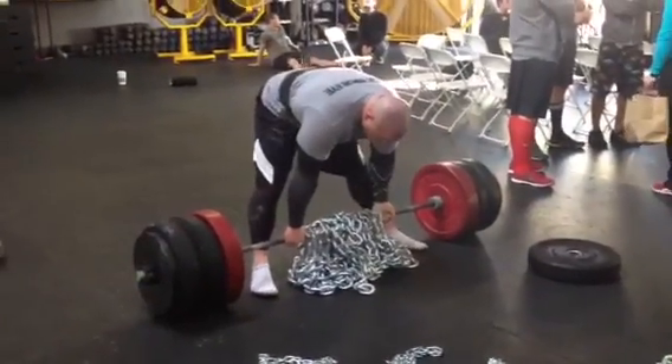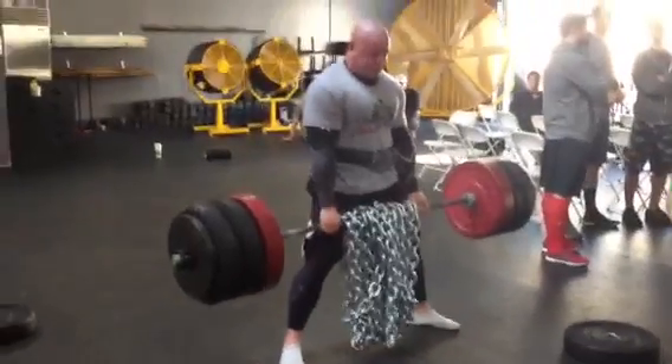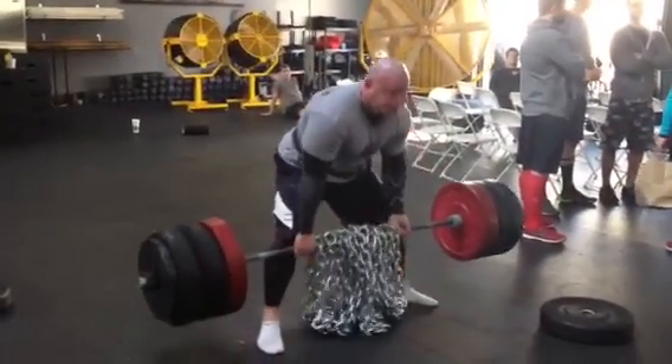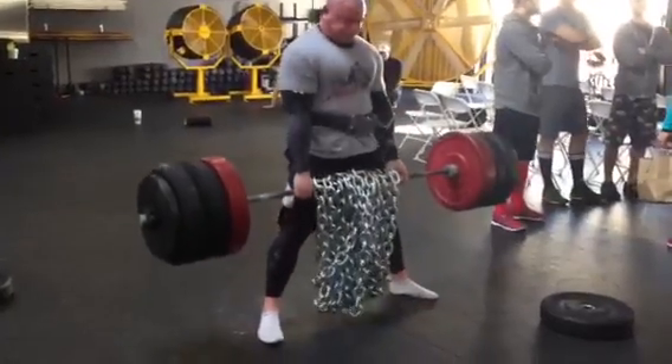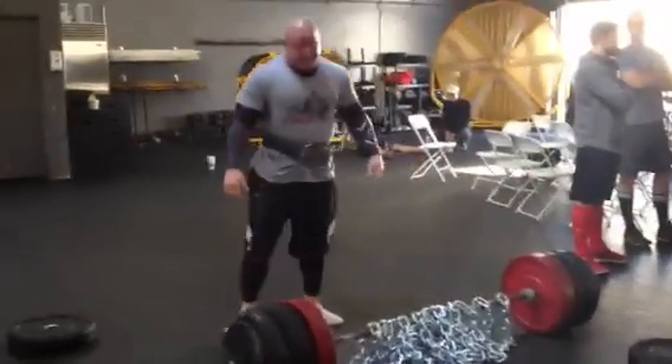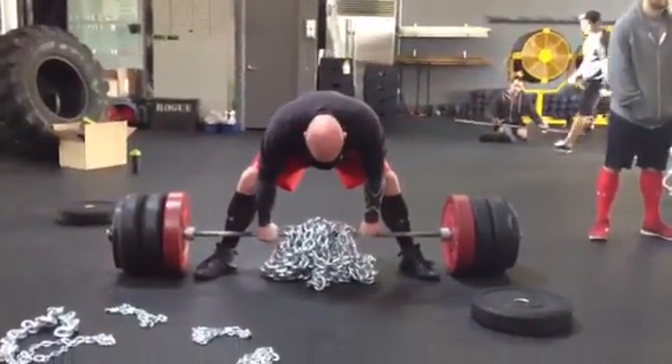We got about 400 pounds of chains on the bar. We got nearly 400 pounds of bar weight as well. You can see how demanding it is — that big old lump of chain is in the way. The reason why we call these cold cock deadlifts is for obvious reasons: it gives you a little bit of a cold cock as you pull the weights up towards the groinage area.